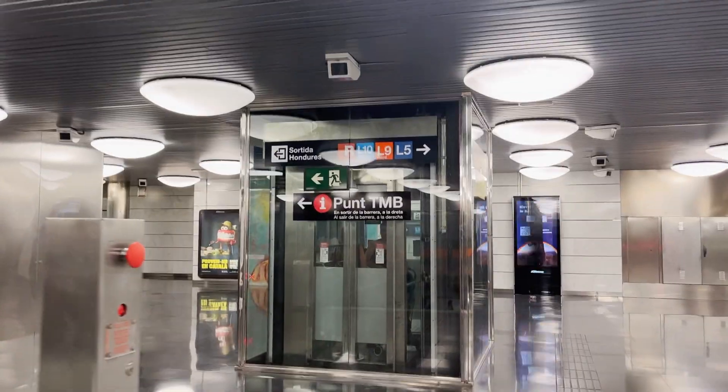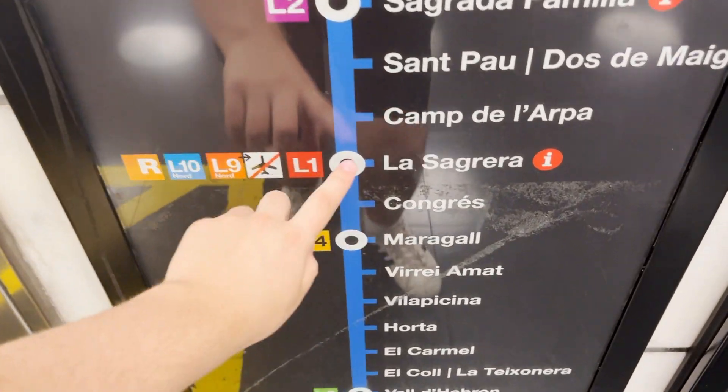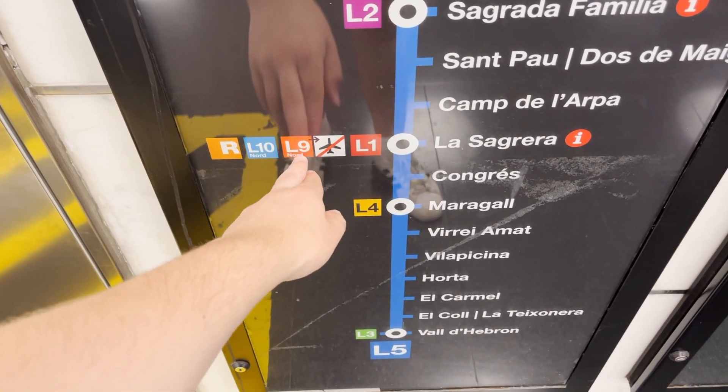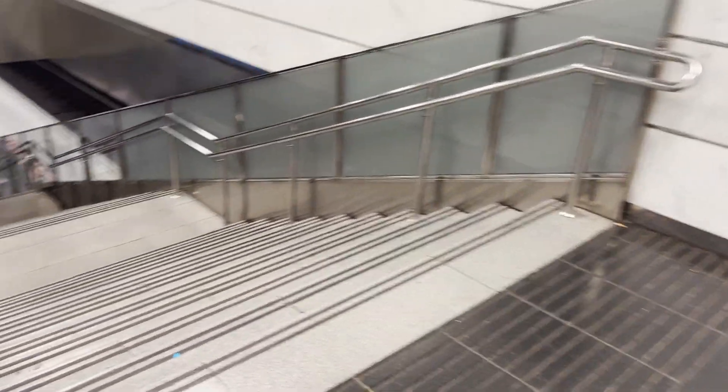Now to line 5. I'm going to take line 5 two stops to Maragall. I also like how they specify that the line 9 north service does not go to the airport — in the future it will. So line 5 is right here, and I guess lines 9 and 10, you would have to walk down the line 5 platform to get there.